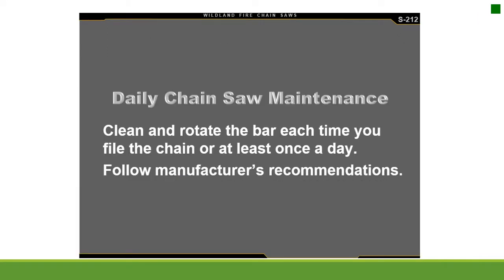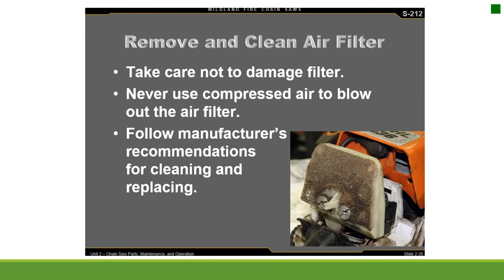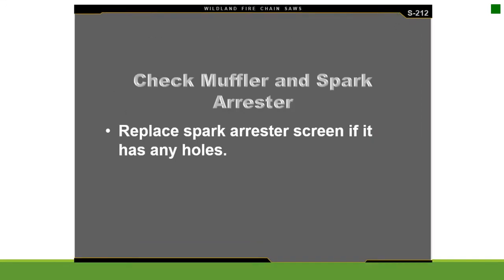Daily chainsaw maintenance: clean and rotate the bar each time you file the chain or at least once a day. Follow the manufacturer's recommendations. Remove and clean the air filter, taking care not to damage it. Never use compressed air to blow out the filter. Follow the manufacturer's recommendations for cleaning and replacing. Check the muffler and spark arrestor, and replace the spark arrestor screen if it has any holes.